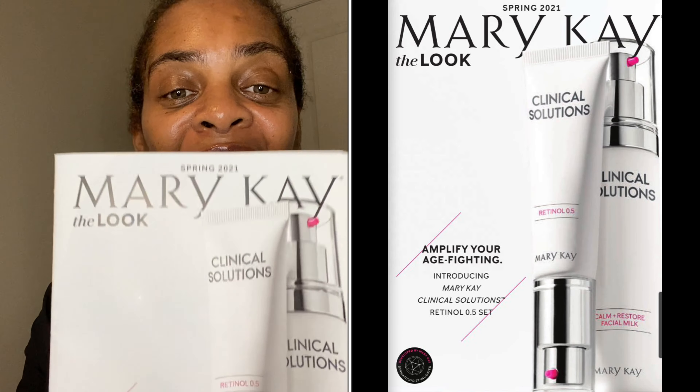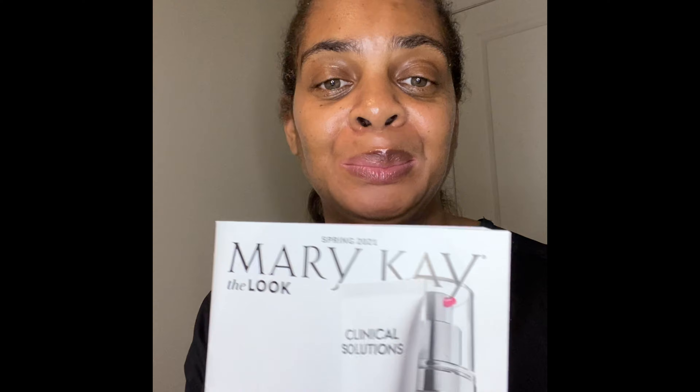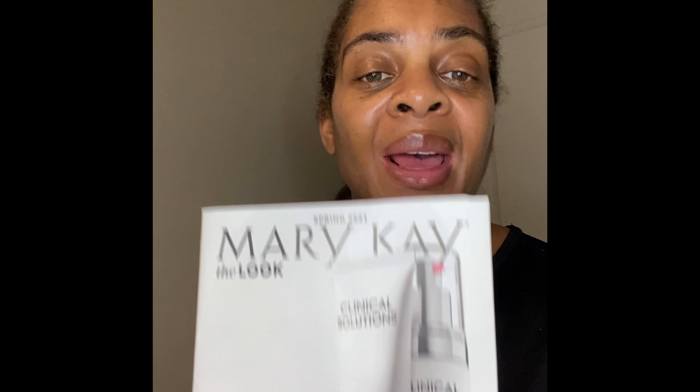Let's talk about our spring catalog — the Look. If you own my preferred customer program, you should already be receiving this in the mail. If not, please let me know and I can add you to my list. You should receive a free catalog four to five times a year. This is our spring issue — look at what's on the front cover.